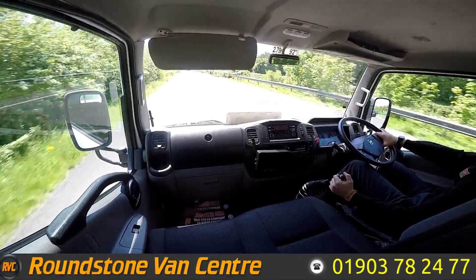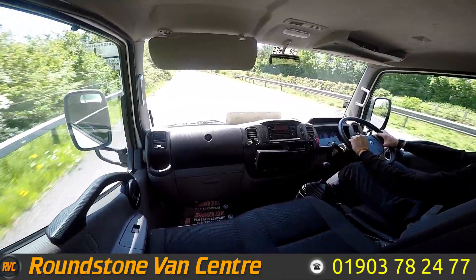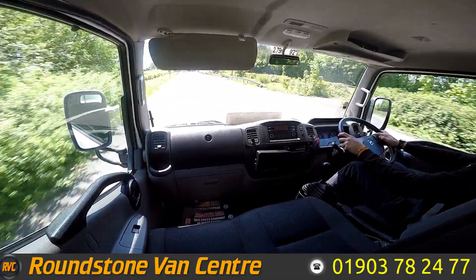That's going to be it for the tour of the 2015 Nissan NT400 Cabstar fridge freezer van. I hope you guys enjoyed the video and I hope you all have a nice day.